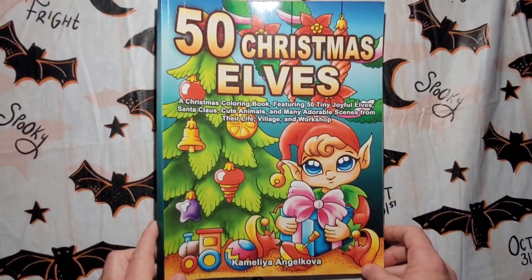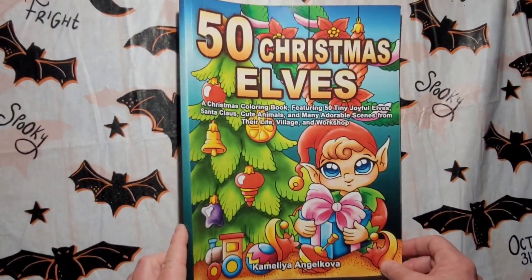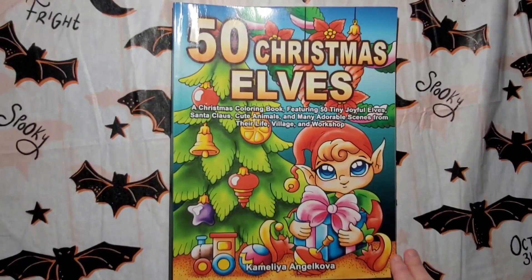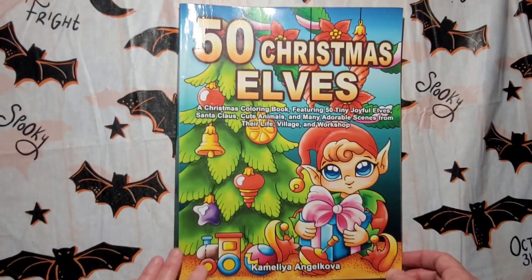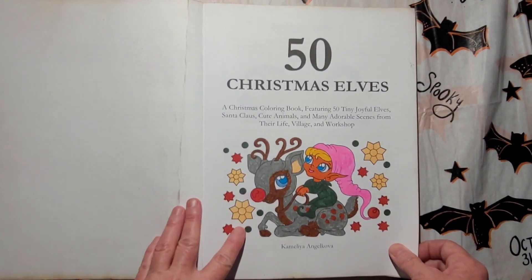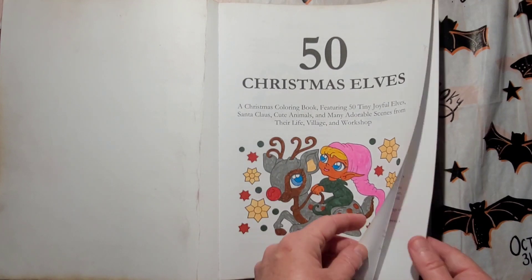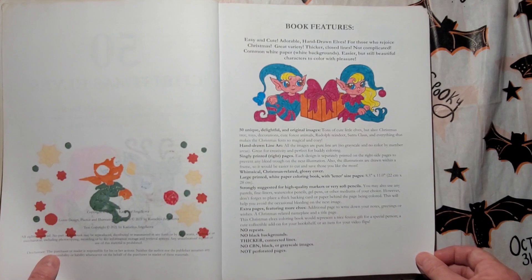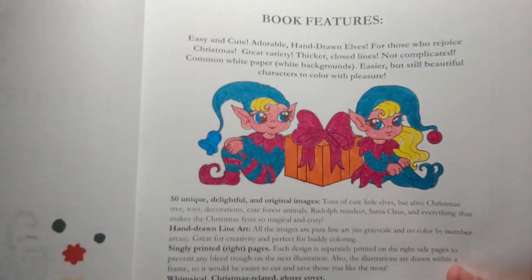Hey you guys, Misty here. Today I've got a book that my mother-in-law Betty finished. I found this book in her stack of finished books and I thought I would show you guys this one. This is '50 Christmas Elves' by Camilla and Jacoba. She just uses various markers — some Ohuhu markers I give her too — and Crayola Super Tips. She colored the front too. Here's the book features page.